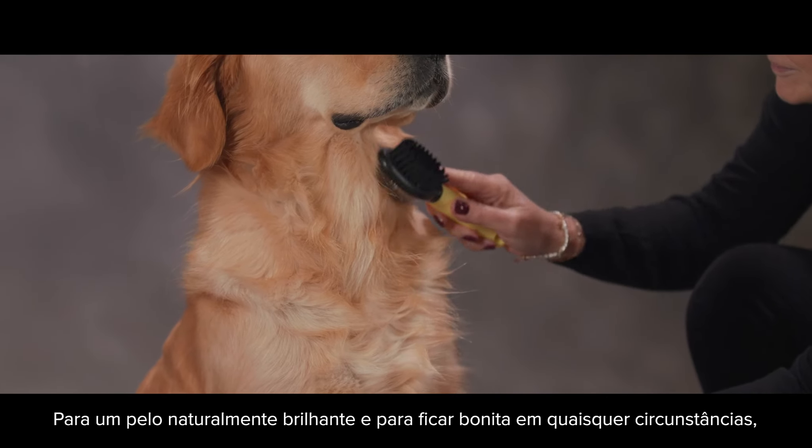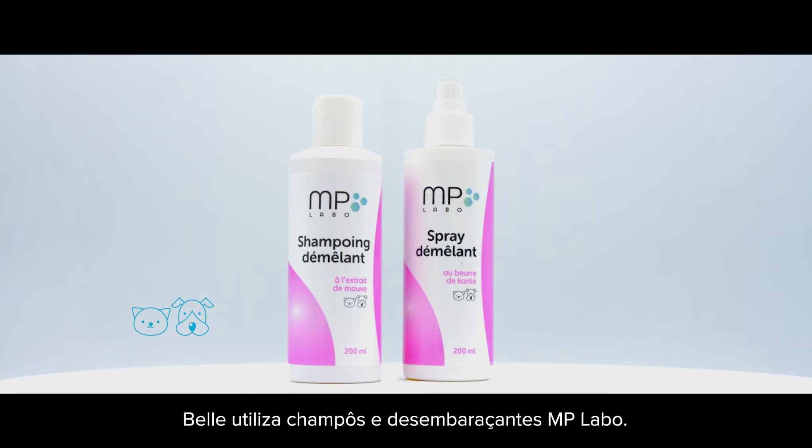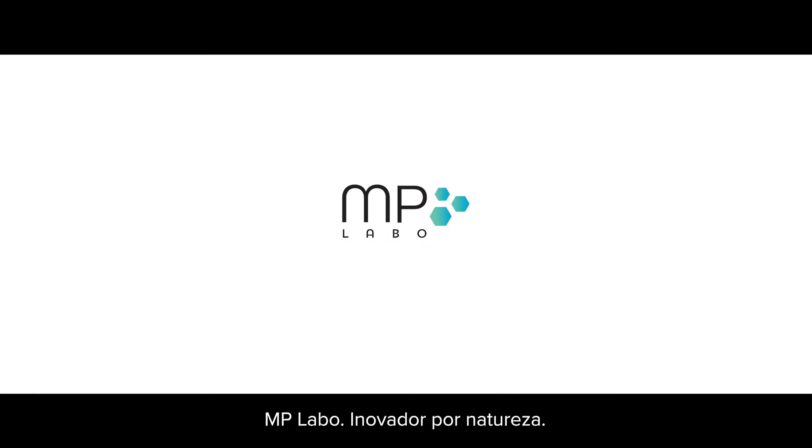For naturally shiny fur and to stay beautiful under any conditions, Belle uses shampoos and detanglers from MP Labo. MP Labo — Innovative by Nature. Ask your vet about it.